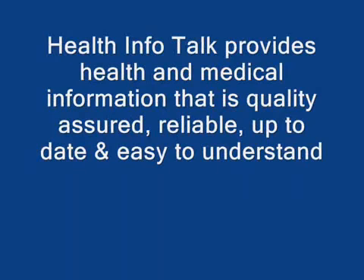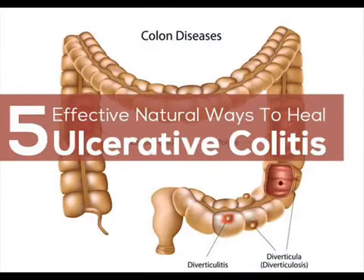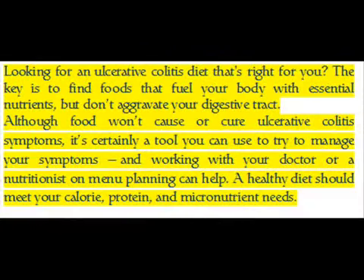Health Info Talk provides health and medical information that is quality assured, reliable, up-to-date, and easy to understand. Looking for an ulcerative colitis diet that's right for you? The key is to find foods that fuel your body with essential nutrients but don't aggravate your digestive tract. Although food won't cause or cure ulcerative colitis symptoms, it's certainly a tool you can use to manage your symptoms. Working with your doctor or a nutritionist on menu planning can help. A healthy diet should meet your calorie, protein, and micronutrient needs.